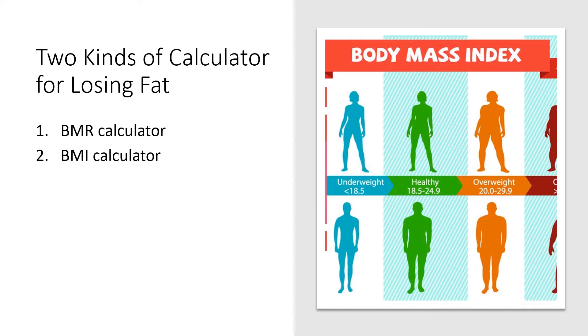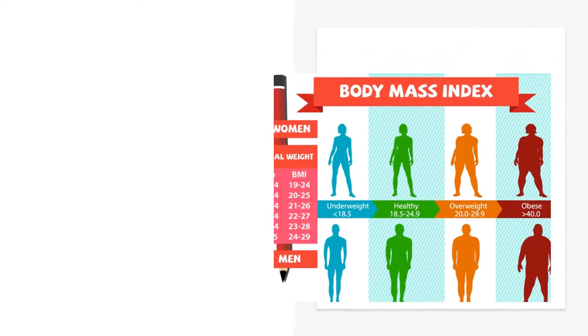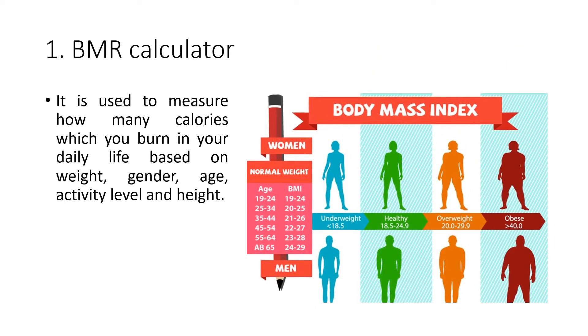There are two kinds of calculators for losing fat: the BMR Calculator and the BMI Calculator. The BMR Calculator is used to measure how many calories you burn in your daily life, based on weight, gender, age, activity level, and height.